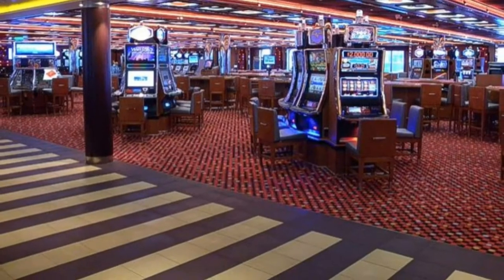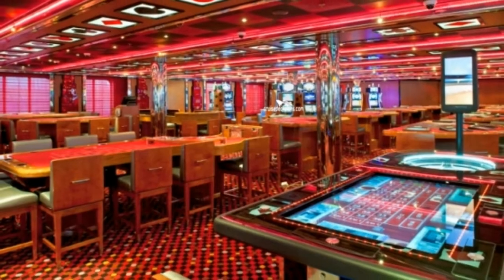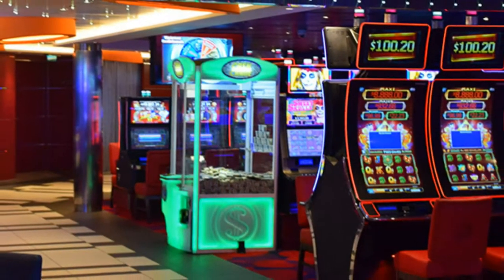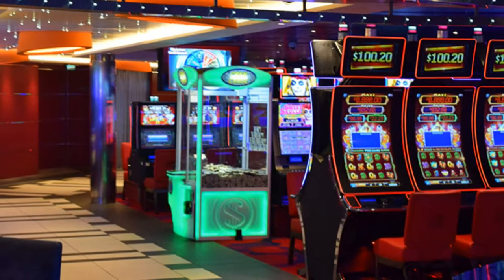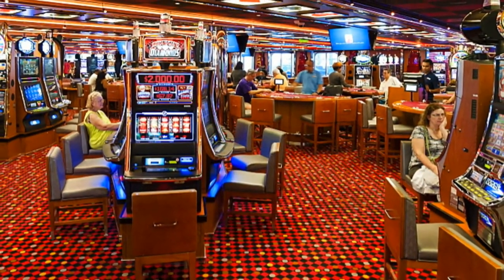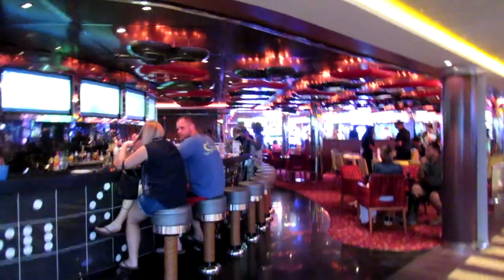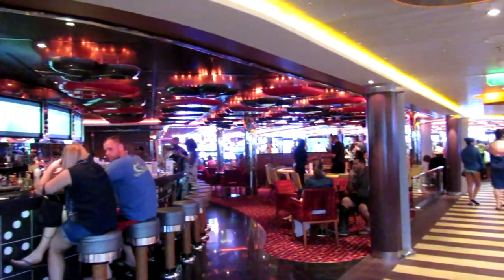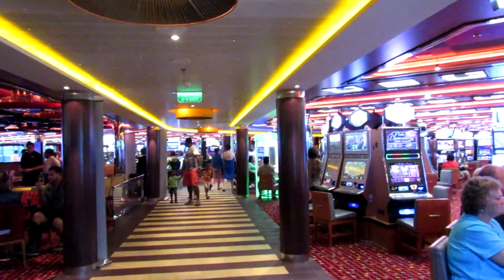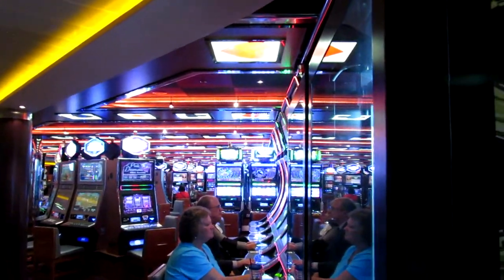Most cruise ships have an onboard casino, and they are beautiful and a lot of fun. Now everybody knows they can be costly. If you're sitting in Vegas, you pull out a $20 bill and feed the machine — at some point you'll see your money going, or worst case scenario, gone. But on a cruise ship you're sliding your room key to play, and it's very easy to lose track of how much you are spending.